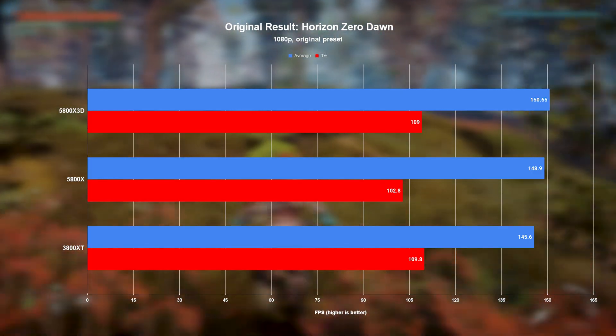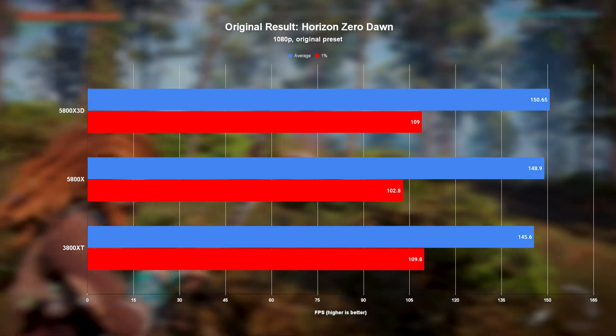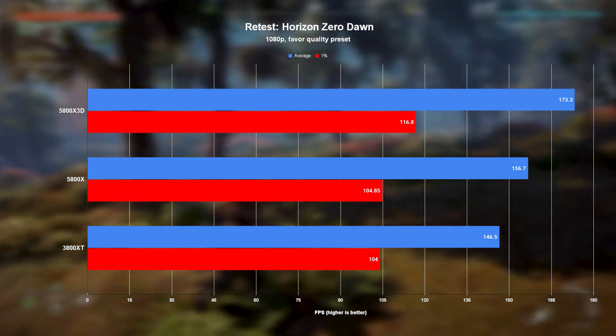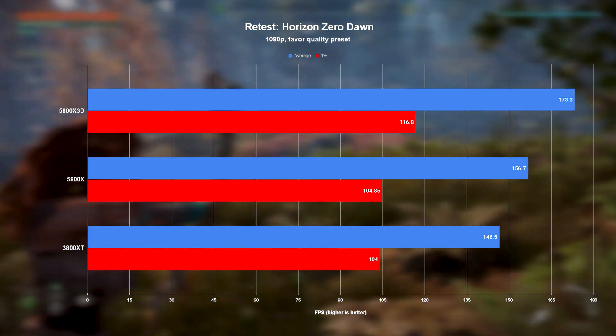But even then, taking Horizon Zero Dawn as an example, the original results still had the X3D only managing a 1–3% lead over the competition, which was boosted all the way up to a 10–18% lead in the updated benchmarks. Which, in my and anyone else's books, is still a hell of a lot.